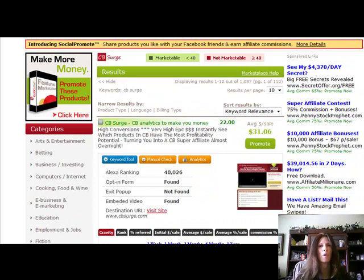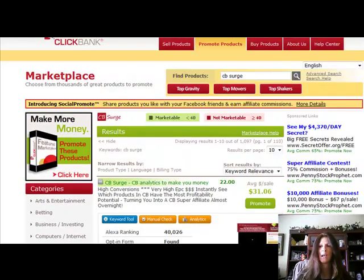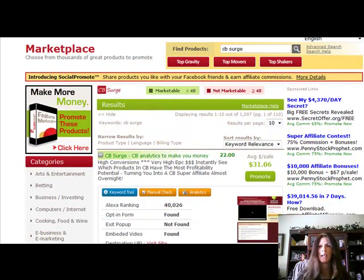You can get this for free, absolutely for free. I'll put a link at the bottom of this video but I wanted to show you what this thing does. Once you download it, make sure you have Firefox first — it only works in Firefox. Once you download it you'll go over to your Clickbank account, and this is directed towards Clickbank.